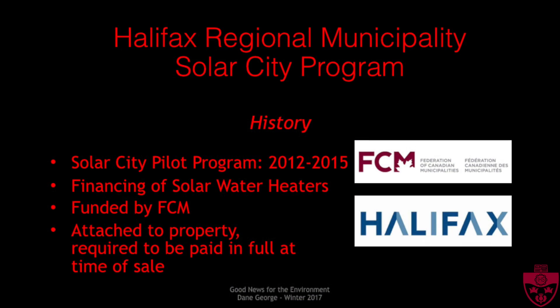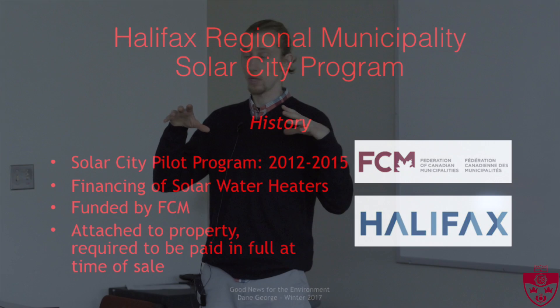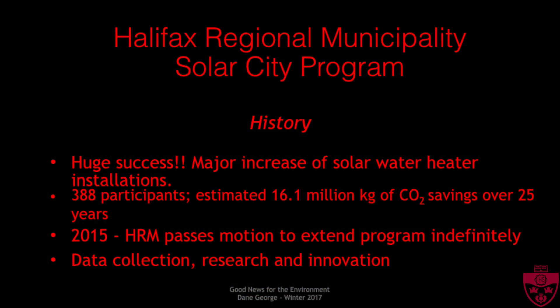As part of the pilot, there was financing available to homeowners in the regional municipality for solar hot water heaters only. It was funded by the Federation of Canadian Municipalities, managed by the city, and this financing was attached to one's property, so that it was paid back through property taxes. This program was a huge success — I think 388 systems were installed in HRM. Over the lifetime of these projects, there's going to be quite a lot of CO2 savings, so a really good thing for the environment.